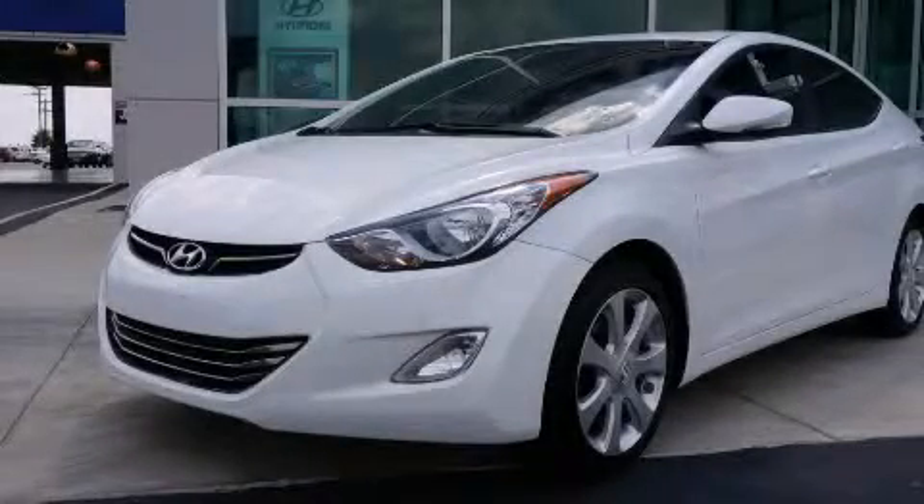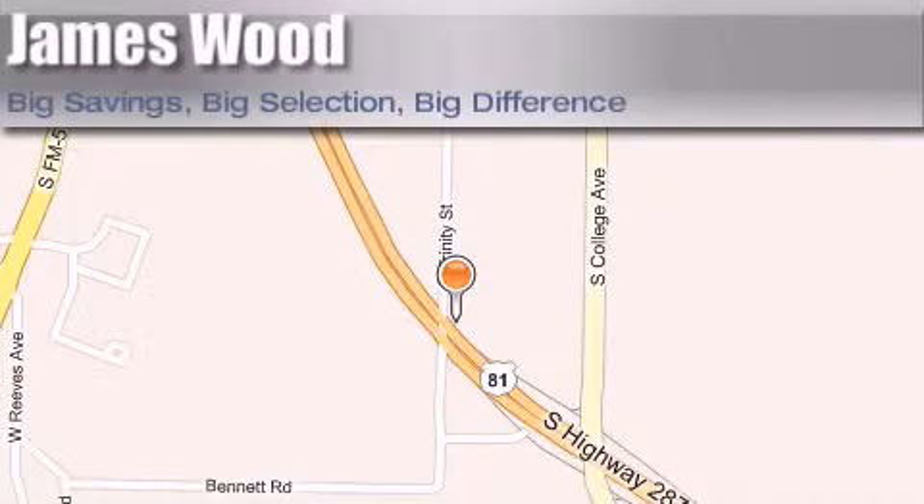Please call today to reserve this vehicle for a test drive. James Wood Motors is located at 2111 US Highway 287 South in Decatur.